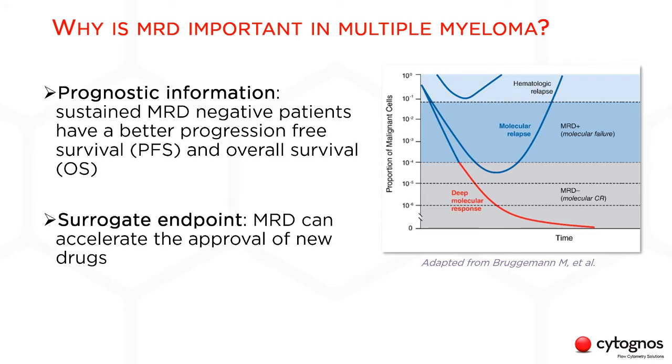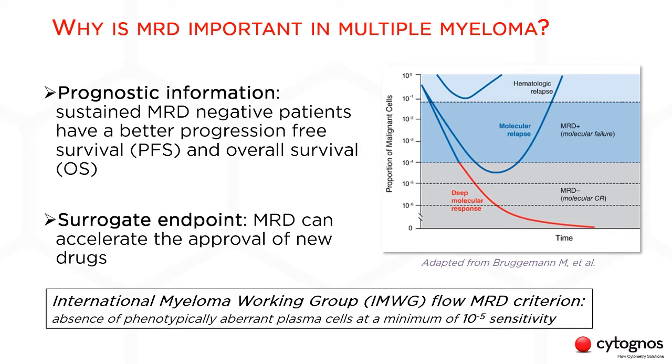Let me begin by highlighting the clinical value of MRD in multiple myeloma. MRD is important as a prognostic marker, because sustained MRD-negative patients have a better progression-free survival and overall survival. MRD is also a surrogate endpoint for clinical trials, as it can demonstrate the efficacy of the treatment much sooner than a clinical endpoint like overall survival. New treatments have brought about a new definition of remission based on the improved detection of very low levels of malignant cells.